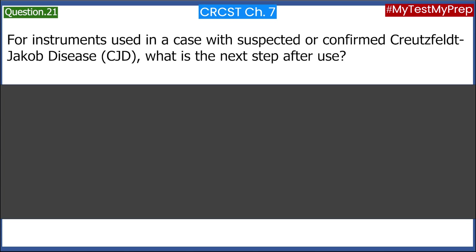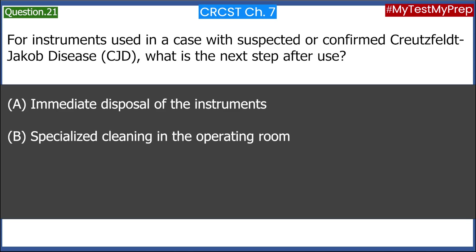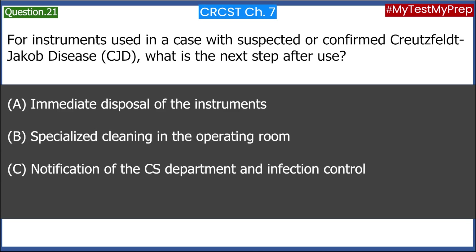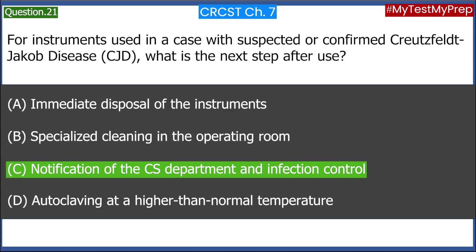For instruments used in a case with suspected or confirmed Creutzfeldt-Jakob Disease (CJD), what is the next step after use? A. Immediate disposal of the instruments. B. Specialized cleaning in the operating room. C. Notification of the CS Department and Infection Control. D. Autoclaving at a higher than normal temperature. Answer: C. Notification of the CS Department and Infection Control.